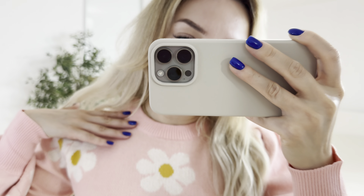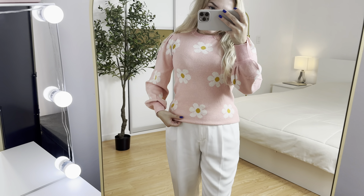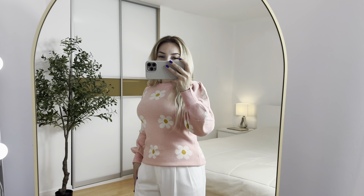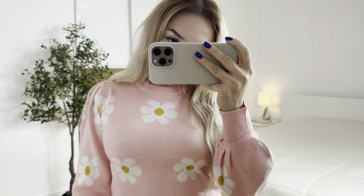So guys, let me show you how it looks like in the mirror. I just want to show you the quality and this beautiful design. So good. So comfy.